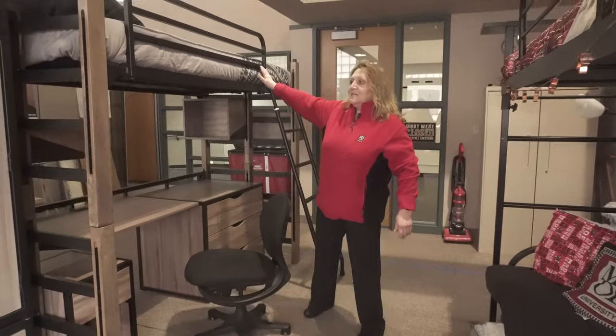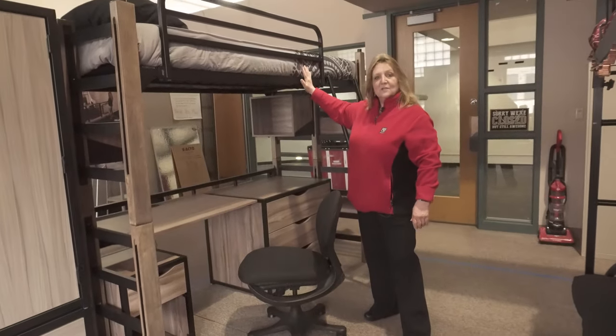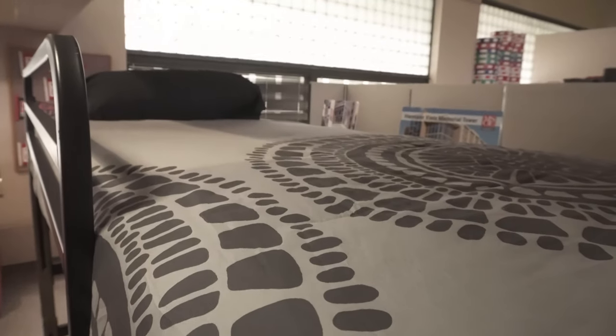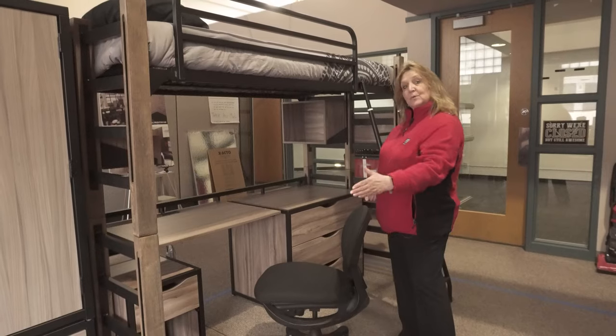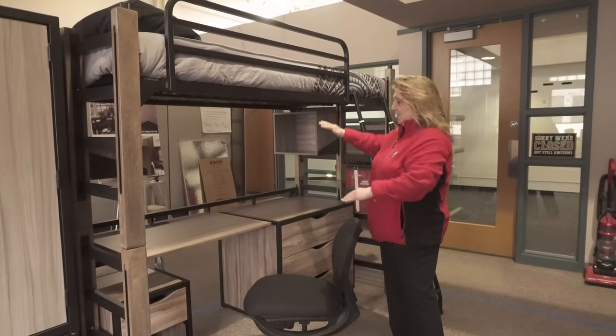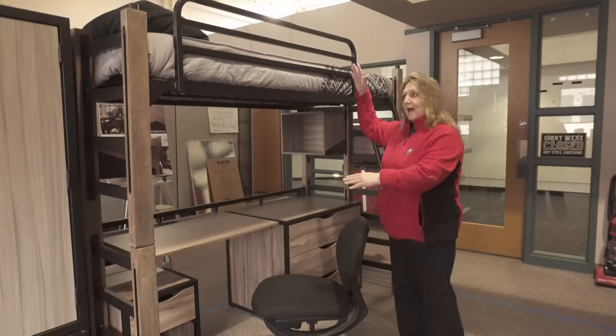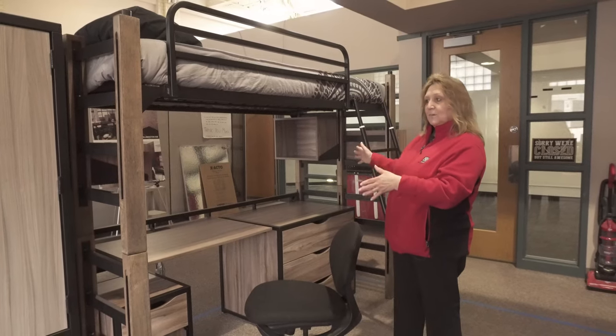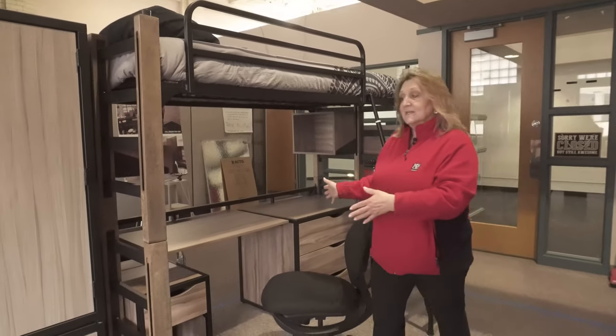The bed is loftable or not, so when you come into your room it will probably look just like this. You can move it down to the bottom — you and your roommate can make bunk beds, put it lower, higher, whatever you want. However you want to customize it — it is all about your preference and what you would like to have in your room.